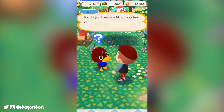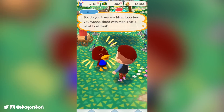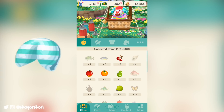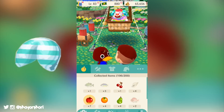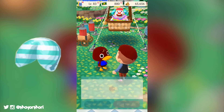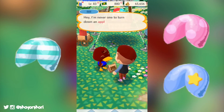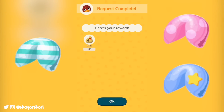There are also three new types of fortune cookie available to purchase using leaf tickets. For 50 leaf tickets each you can choose to buy either Marshall's pastry cookie, which will reward you with a random pastry shop item, Rosie's pop star cookie, which will reward you with a random pop star item, or Filbert's rocket cookie, which will reward you with a random rocket or space station item.